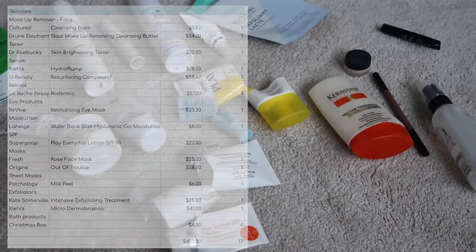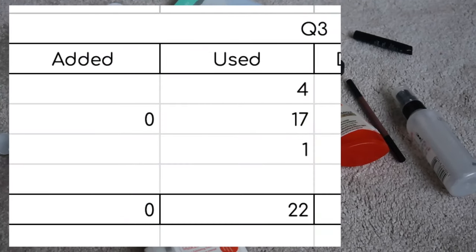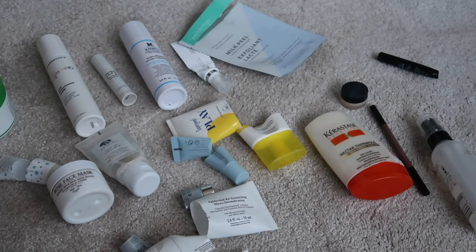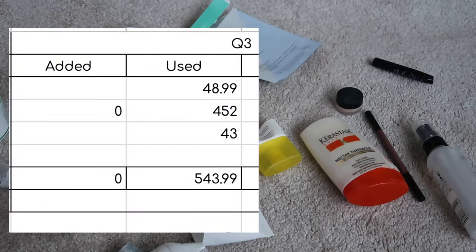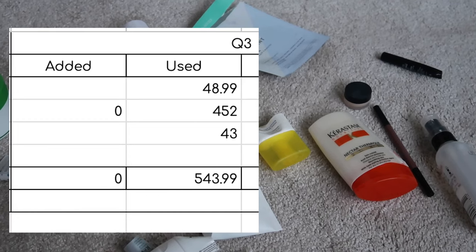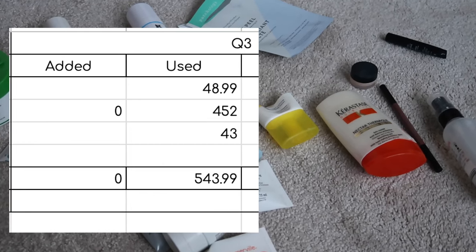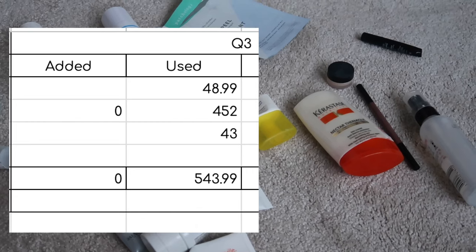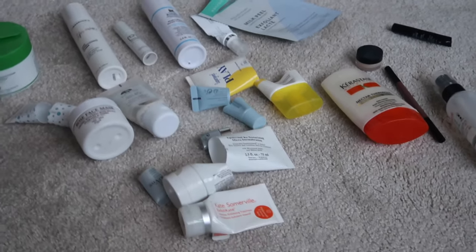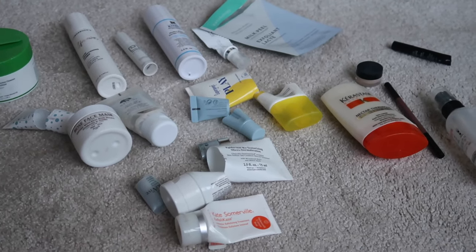In total for quarter three I finished four makeup items, 17 skincare items and one hair care item — a quantity of 22 things used. Value-wise, my makeup was worth $48.99, skincare worth $452, and hair care worth $43. That gives my empties a total value of $543.99 for quarter three. Thank you very much for watching — I did say it would be short and sweet, and I will see you next Sunday. Bye!